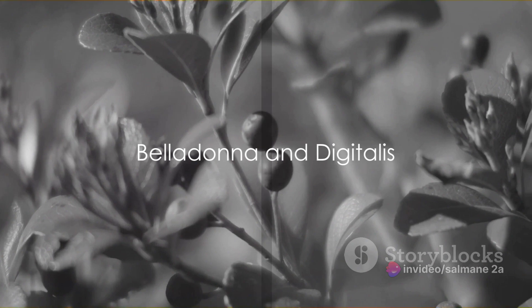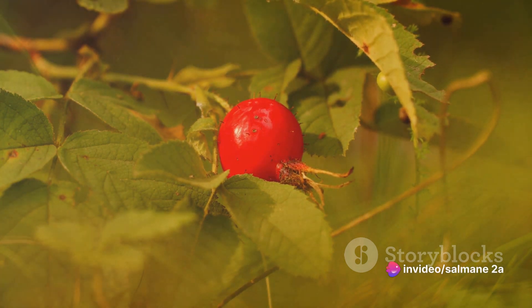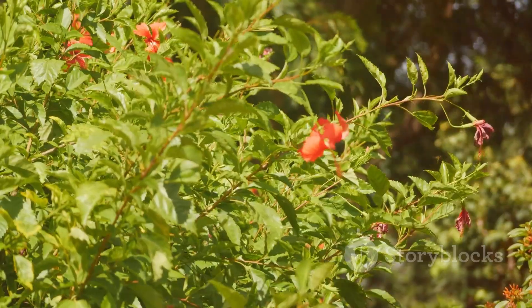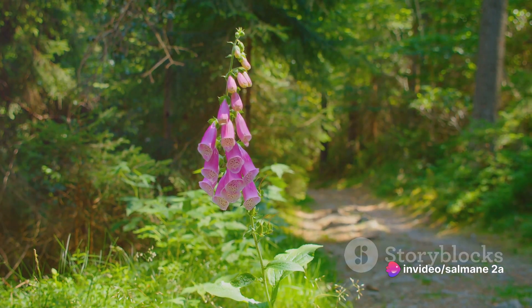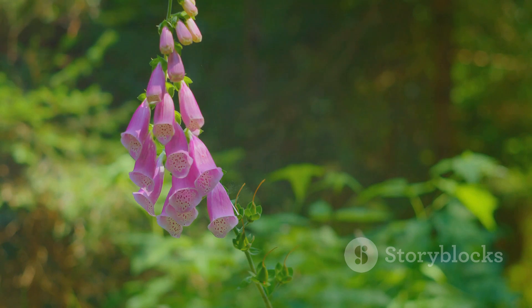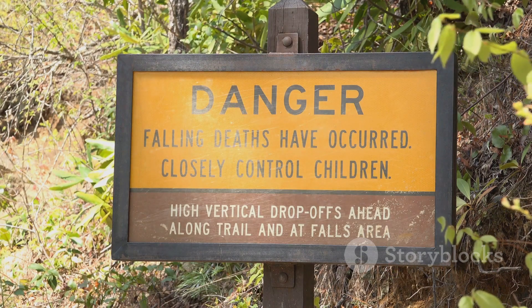Moving on, we have the Belladonna and Digitalis — two plants as deadly as they are fascinating. The Belladonna, also known as deadly nightshade, is a plant shrouded in mystery and danger. It's loaded with alkaloids that can be fatal even in small amounts. Consuming the berries or any other part of the plant can lead to alarming symptoms like hallucinations, seizures, and even respiratory failure. Next up is Digitalis, or more commonly known as Foxglove. This plant contains compounds called cardiac glycosides. If you were to ingest any part of this plant, prepare for heart arrhythmias, nausea, and in severe cases, even death. These plants are a stark reminder that danger often lurks where we least expect it.